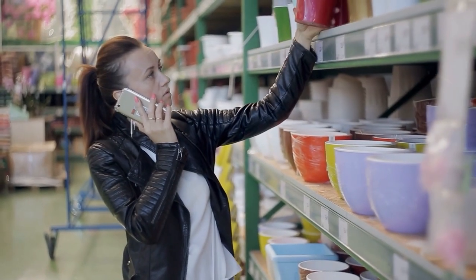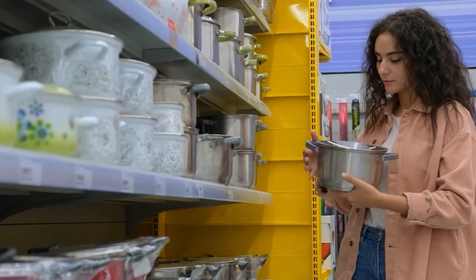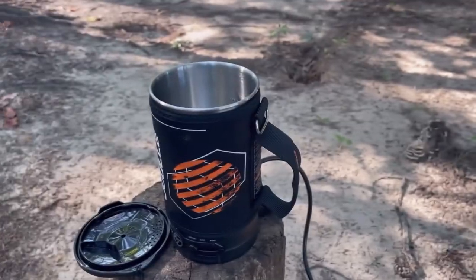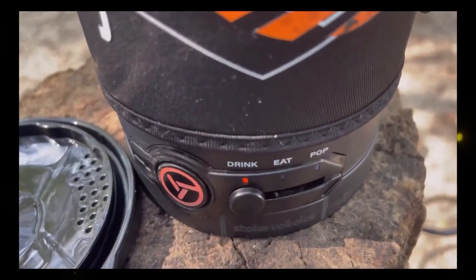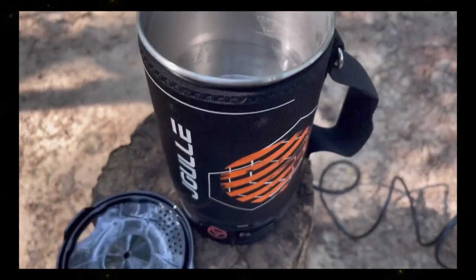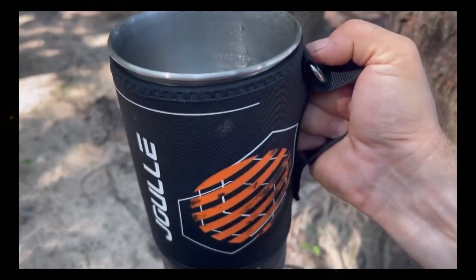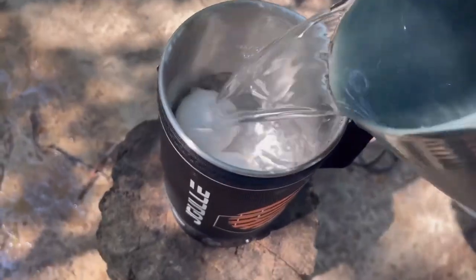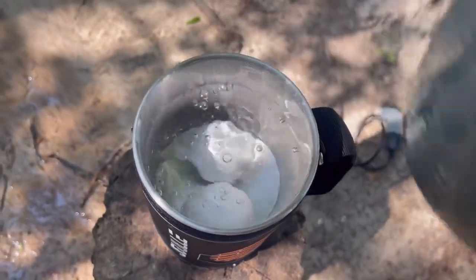If you are tired of taking pots, pan, and your propane stove to camping, here is the best investment that can come in handy. This mug is best for RV campers and car campers, as it not only boils water but can make meals such as pasta, veggies, and soups, and can hold up to 470 ml / 16 oz of food in it.